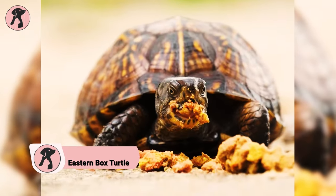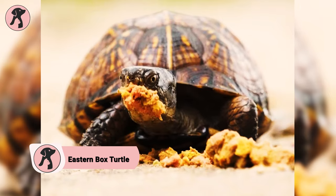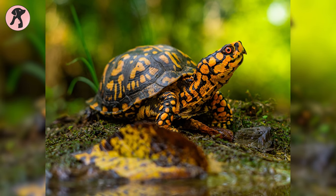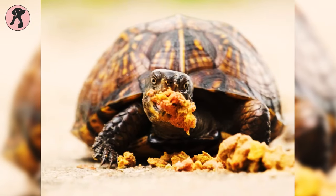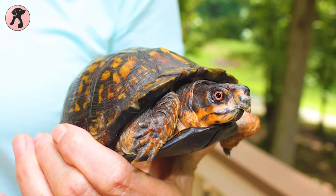The eastern box turtle boasts a hinged plastron, or bottom shell, that allows it to completely close itself inside, providing exceptional protection against predators. They require specific care and habitat requirements to thrive, including a large outdoor enclosure, a varied diet, and proper temperature and humidity levels. Plus, they can live for several decades and should not be released into the wild.